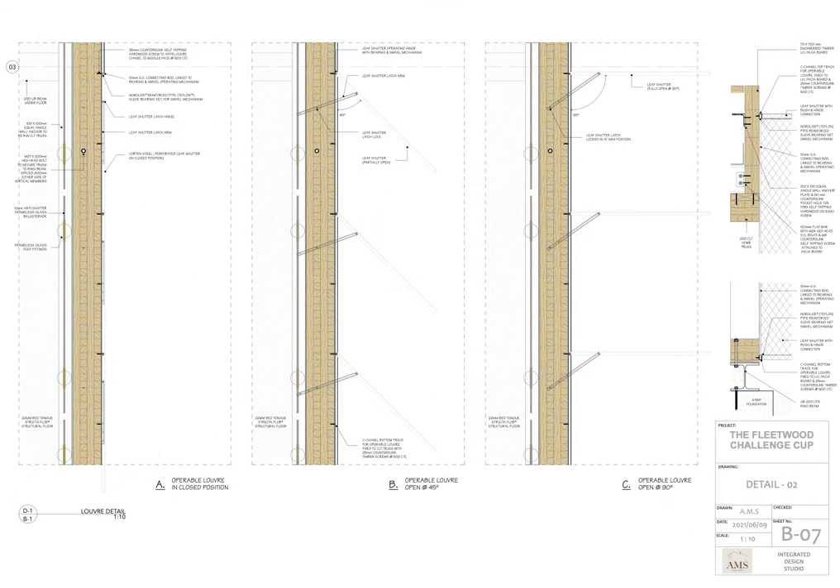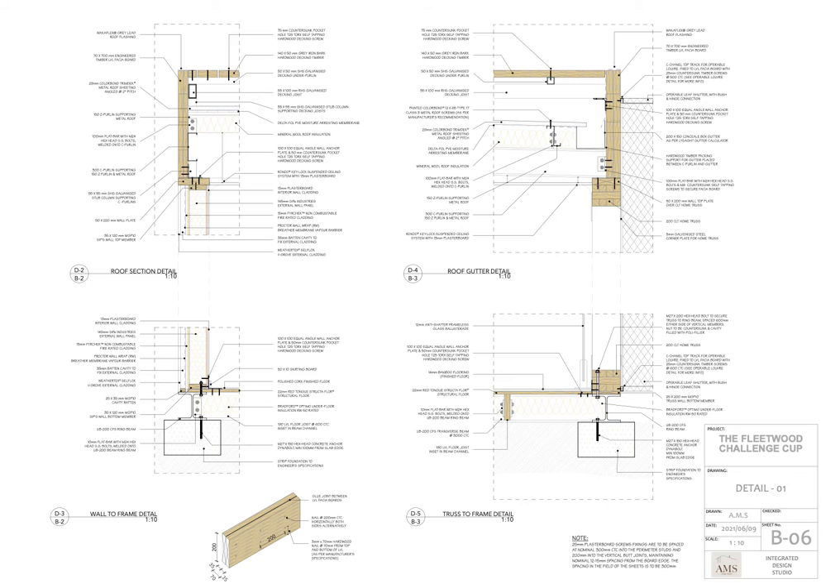Custom-made perforated mesh louvers are designed to be attached to the exterior timber truss of each module. These operable louvers serve as solar shade while helping to channel airflow into the wraparound veranda to aid with passive cooling through ventilation.